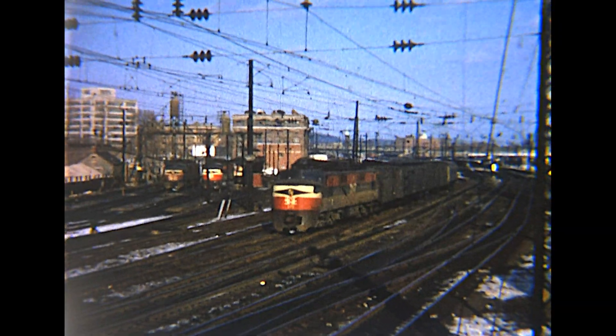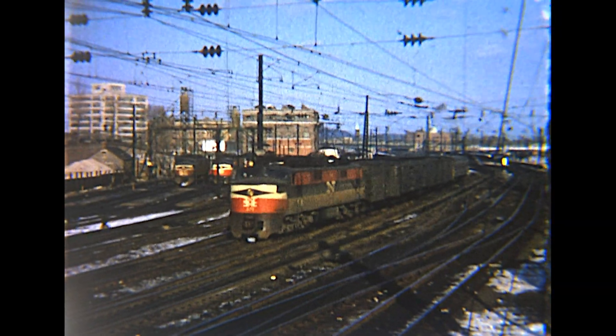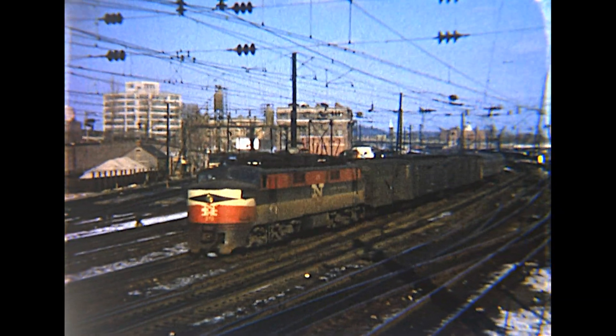A trio of EP-5 electric passenger locos are west of the station in New Haven. The one to the right heads for New York with its train.